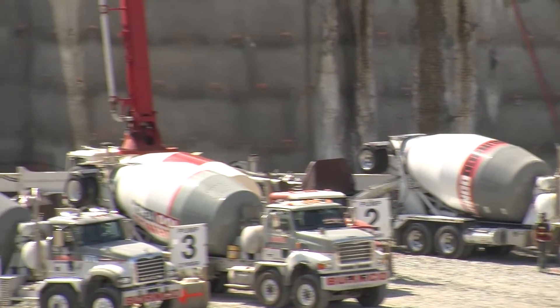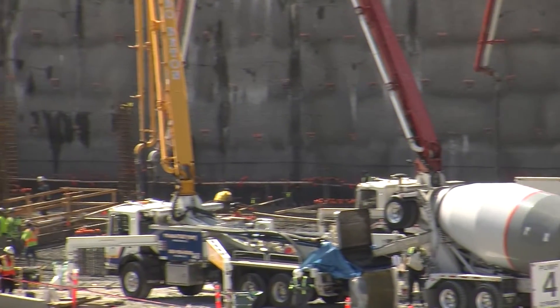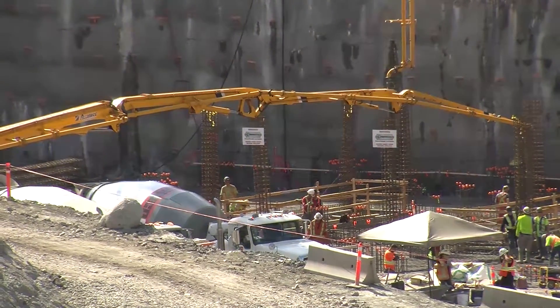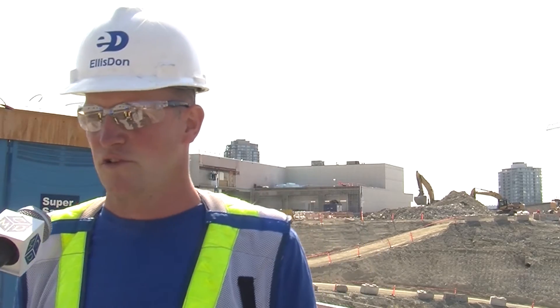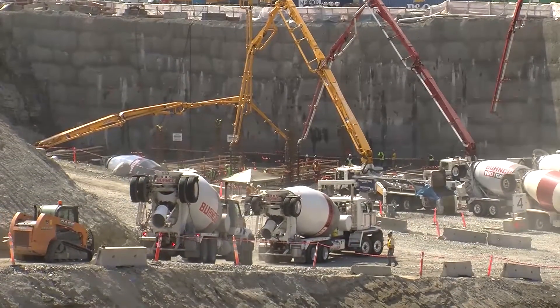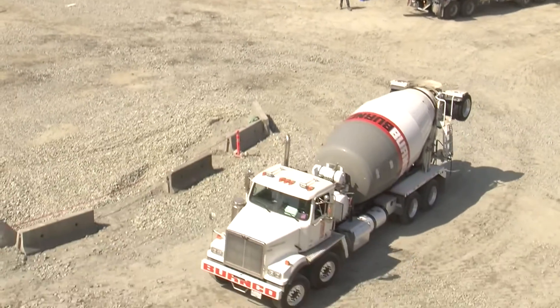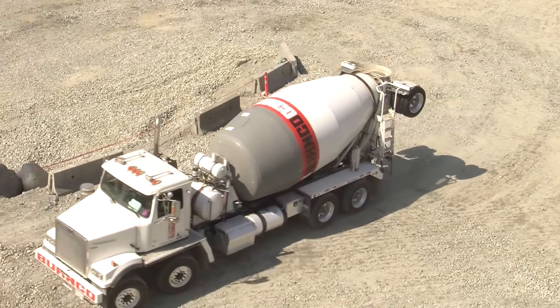Today we're pouring the core footing for Tower 2. We're batching about 350 to 400 cubic meters an hour, and the total volume is about 3,500 cubic meters. We're hoping to get it done in 10 hours, which will be pretty good. We've already got 2,000 cubic meters on the road or on its way to us. The core footing itself at its deepest point is over 4.4 meters deep.